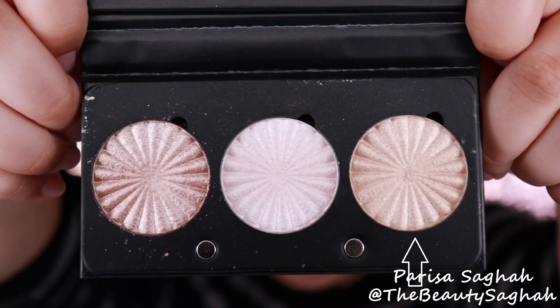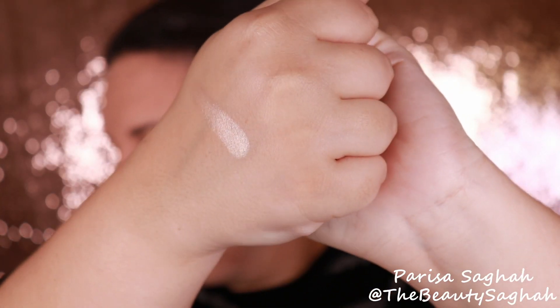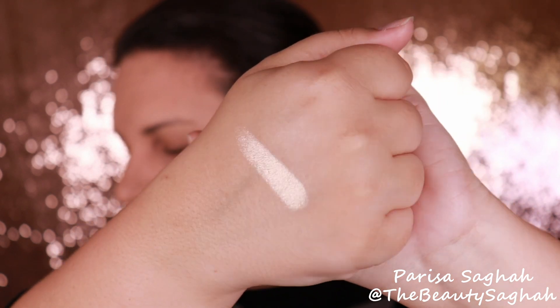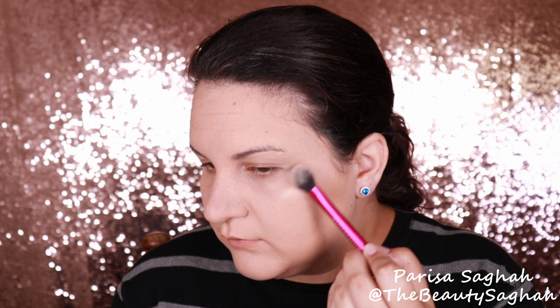Going in with the final shade, which is Rodeo Drive. Rodeo Drive definitely suits my skin tone the absolute best and is my favorite in this palette. It is a beautiful gold highlighter with a champagne gold shift — not too yellow, kind of that perfect gold. It is very flattering and definitely suits my light medium, leaning towards medium with a tan skin tone.